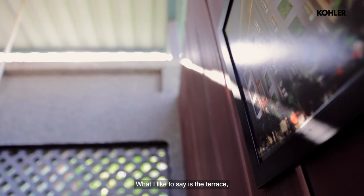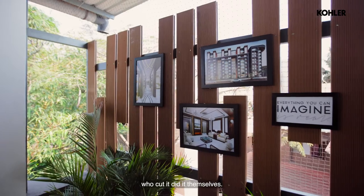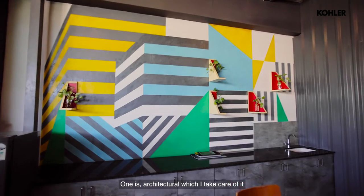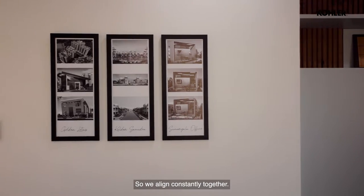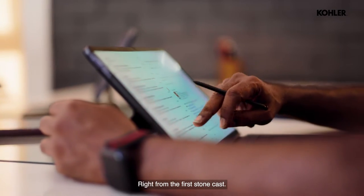The terrace where we are sitting now was all done by my own staff — architects who designed and built it themselves. Basically there are two teams: one is architecture, which I take care of, and residential interiors, which she takes care of. I personally do bespoke home interiors, residential interiors — that's my forte. Within us, we work together as a team and align constantly from the very first stage.